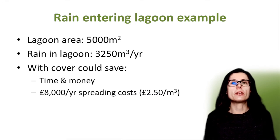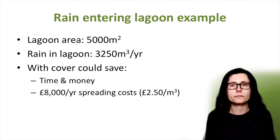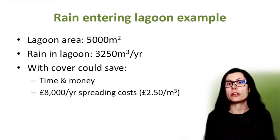So putting this into perspective, let's think about a 50 by 100 metre slurry lagoon. In one year for an area with an average rainfall of 65 centimetres per year - about right for some of the drier parts of England - 3,250 metres cubed of rain will enter the lagoon. If it costs £2.50 per metre cubed to spread the slurry, the extra cost to the farmer spreading the slurry plus the rainwater is over £8,000 a year. This could be saved by installing a cover.